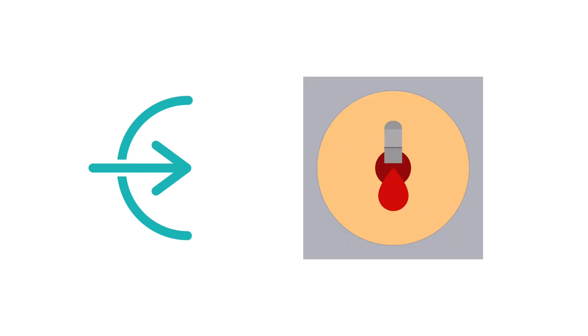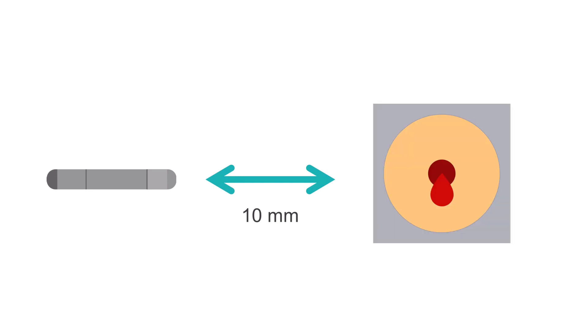Another risk of ICM insertion is that the device will erode back through the wound — in other words, the device can end up poking out of the skin. To reduce the risk of device erosion, it's essential to ensure that the device is deployed correctly, meaning the tip of the device lies around 10mm from the device insertion point. This ensures there is some leeway to reduce the likelihood that the device will work its way back out of the wound.